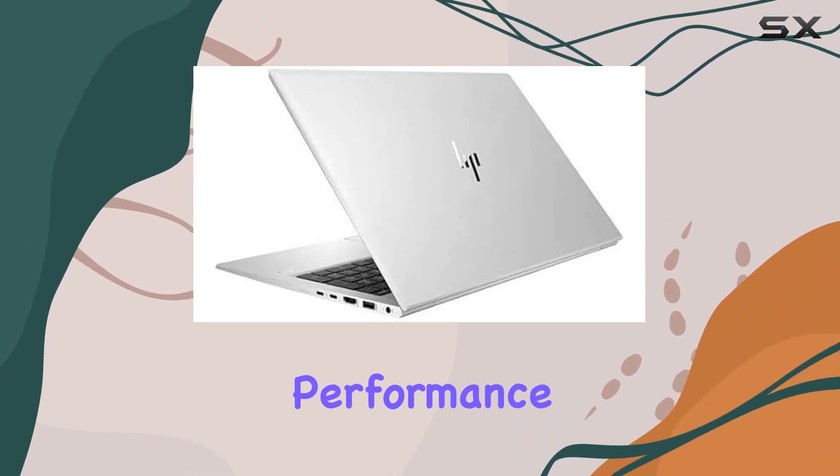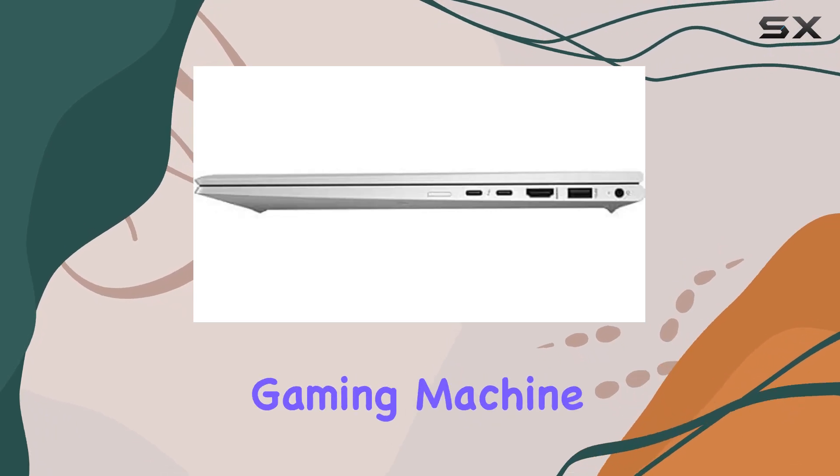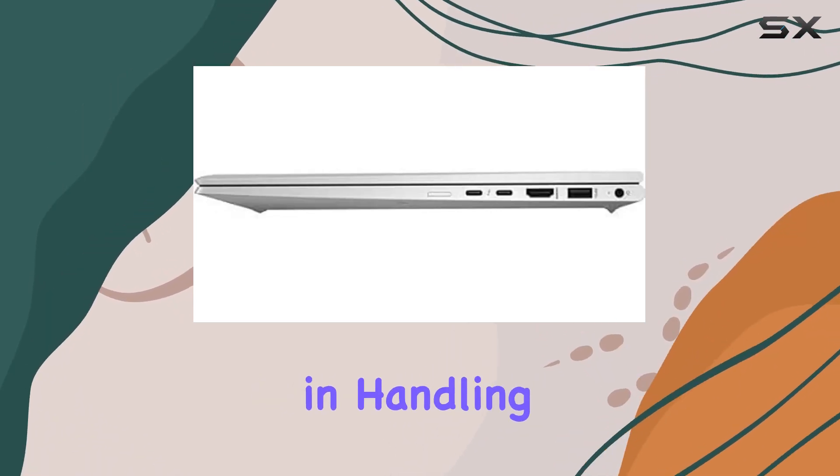One standout feature is the integrated Intel UHD Graphics 620, providing decent graphical performance for casual gaming and multimedia tasks. While it may not be a dedicated gaming machine, it certainly holds its own in handling graphical workloads.